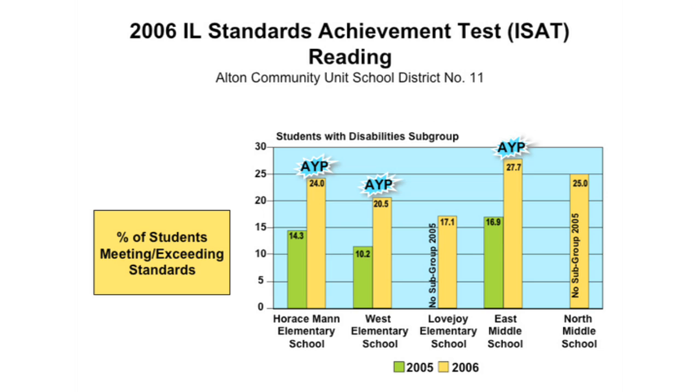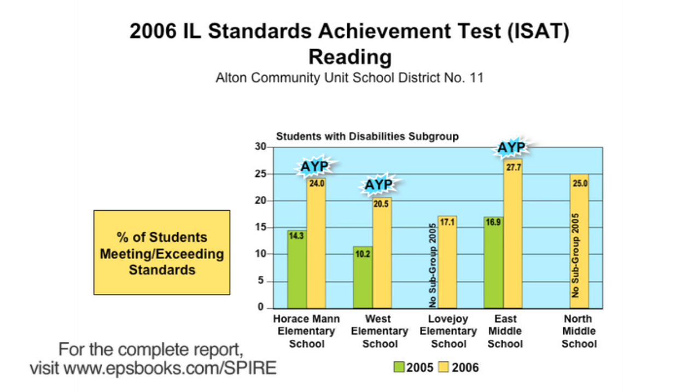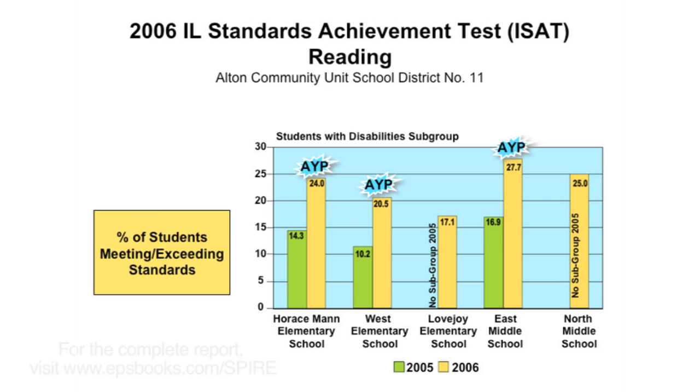The Alton Community School District in Illinois uses SPIRE for their Tier III intervention. They experienced great success as shown by data from the Illinois Standards Achievement Test. The students with disabilities subgroup made significant gains in reading, with several schools making adequate yearly progress. More recently, data collected in Alton through AIMSweb testing indicates identifiable gains in reading accuracy and fluency among students using SPIRE. When we disaggregated the data, those students at every grade level did make progress, and we know that that's the result of our SPIRE program.